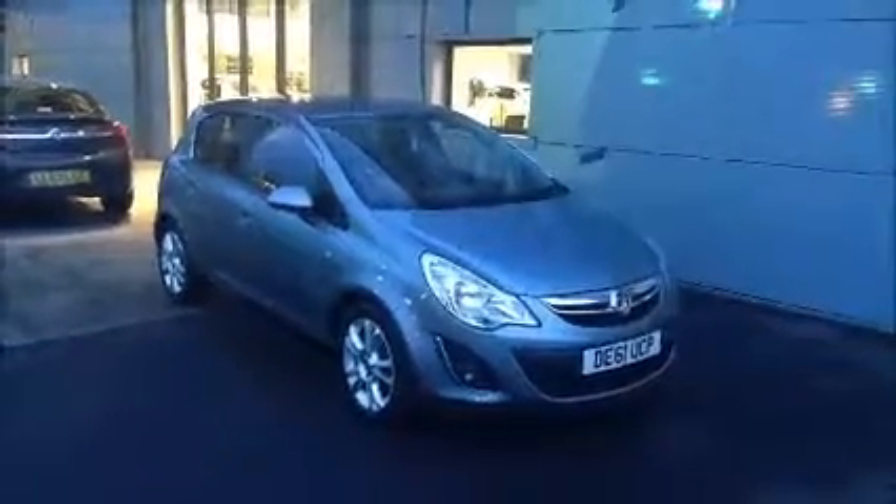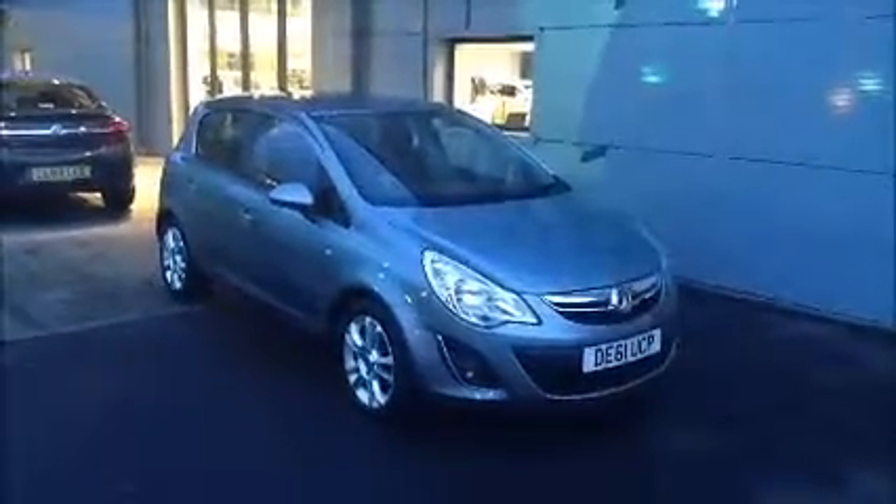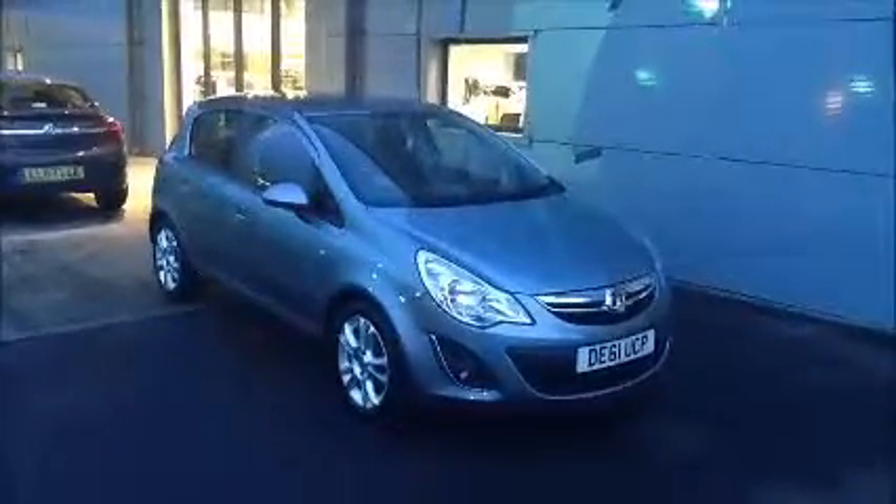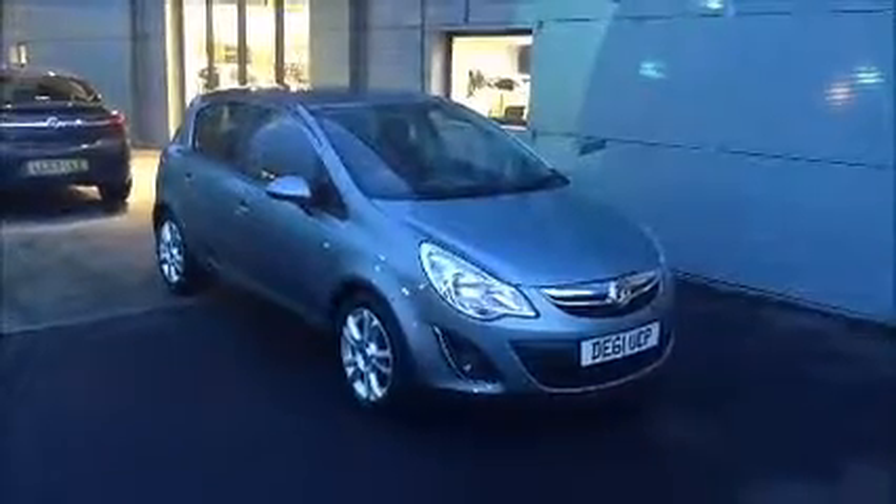This is a Now Approved vehicle which has been HPI checked and cleared. It also comes fully serviced and ready to go with a 3 month comprehensive warranty. We also offer 5 day free insurance and a minimum 9 month MOT.